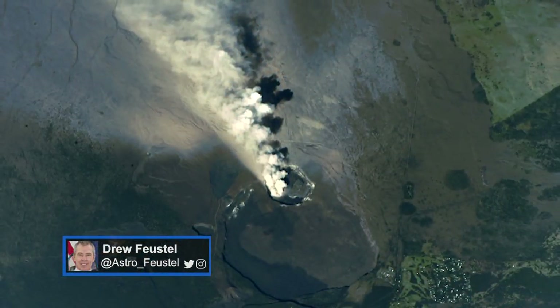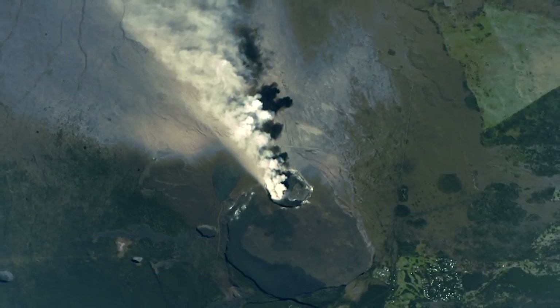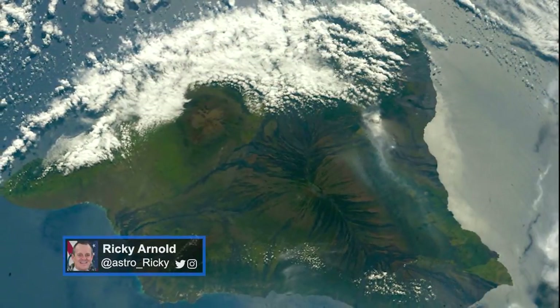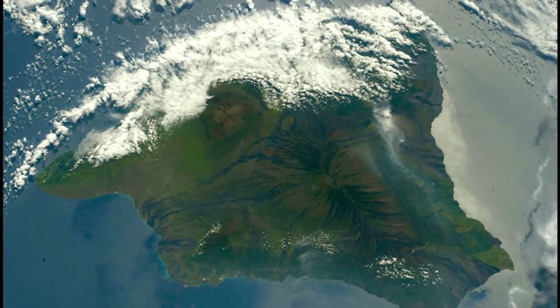NASA supports the International Disaster Charter, which gathers imagery and data for natural disasters around the globe to share with emergency responders. You can see some of the stunning images on the crew members' social media accounts.